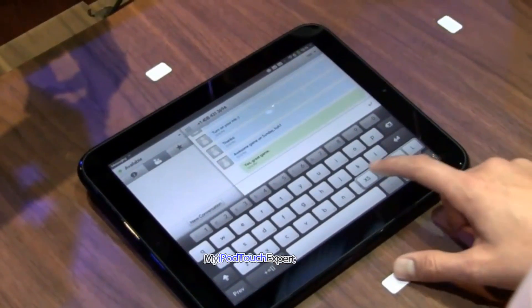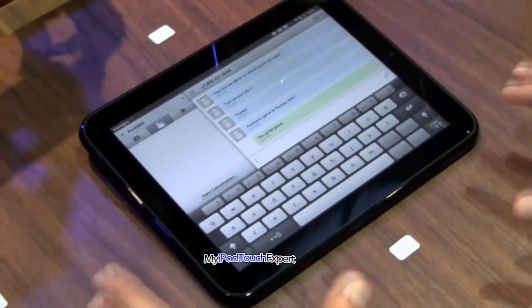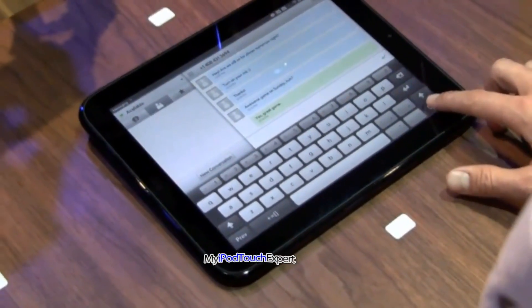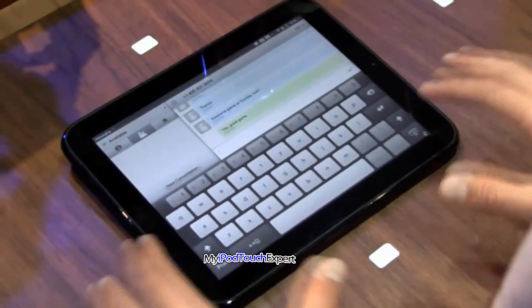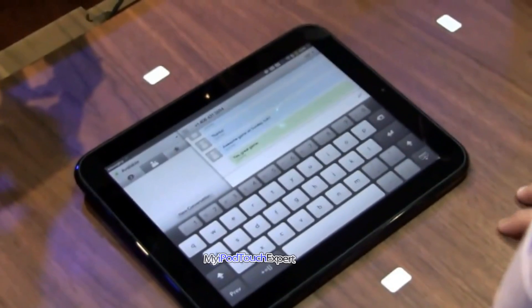If I press and hold here I can change the keyboard size. So if I have smaller fingers and I prefer a smaller keyboard I can do that. Or if I want to go big, maybe just because I want to type more — like a long email or something like that — I can do that.